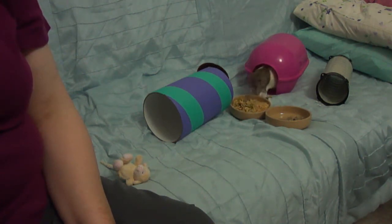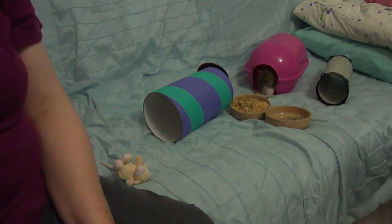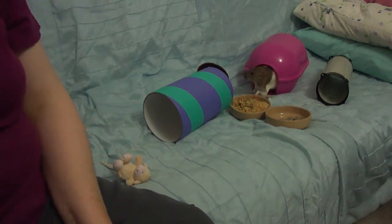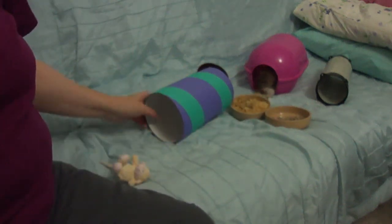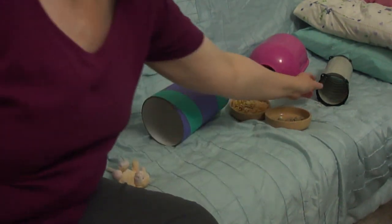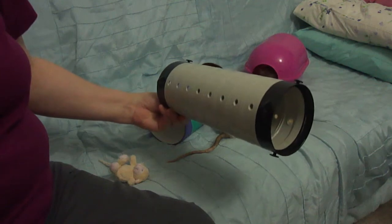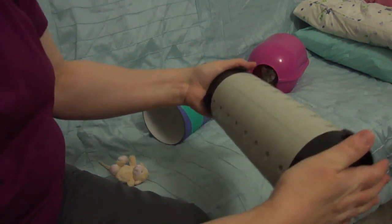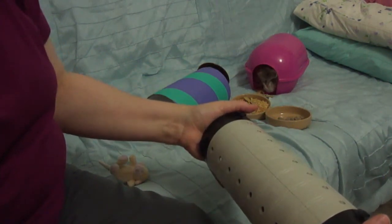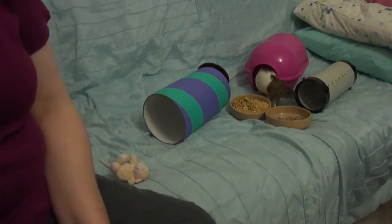Frequent gentle handling is really the best thing for your rats. If your rat should jump from your hands, never grab them, squeeze them, or chase them - that will either injure them or spook them. Sit quietly and they should come back to you, or you can tempt them back with a treat. If they go under a cupboard, lay a tube on the floor next to the rat; they'll eventually crawl in, then you can pick the tube up with both hands over the ends and gently put it into the cage.